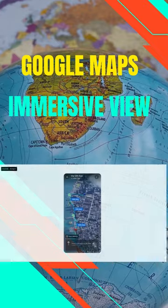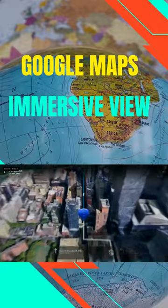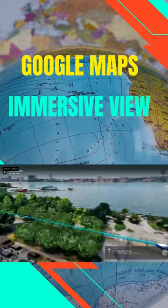Another new feature is Google Maps Immersive View. It lets you explore places in 3D before you go. You can see the layout of a building, walk around a neighborhood, and even get a sense of the weather.